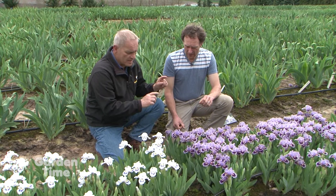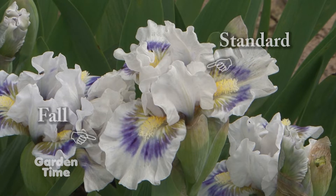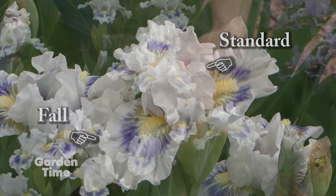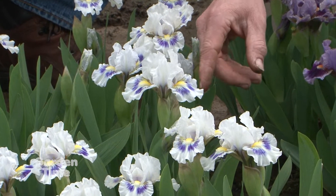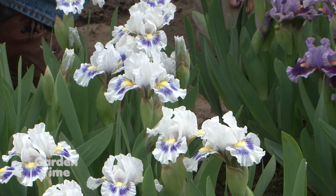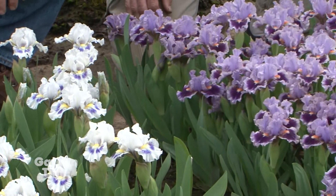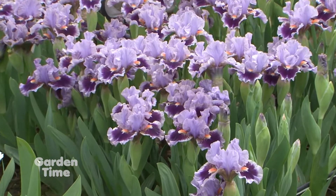To clarify terminology: the part that hangs down is called the fall, and the top part is the standard. On this seedling you can see the blue spot pattern — that's reminiscent of the Pumila species they were bred from. There was a spot in the Pumila, and that characteristic has been carried on through all these years of breeding.